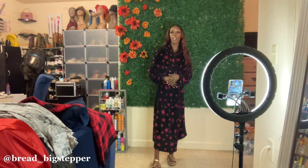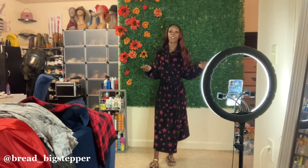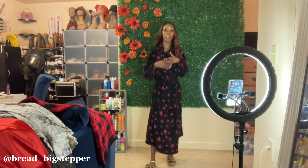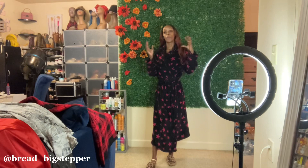So today we have a try-on haul. We have a date night tonight so we're going to try on a couple of outfits. Y'all stay tuned, you're more than welcome to stay here while I try my stuff on.